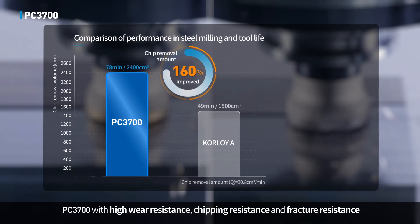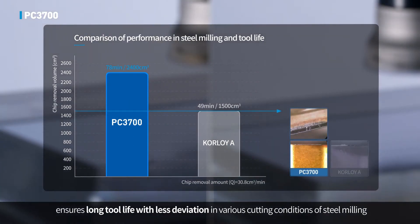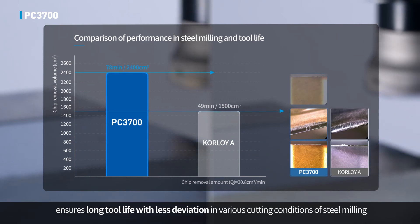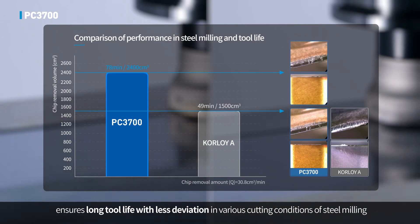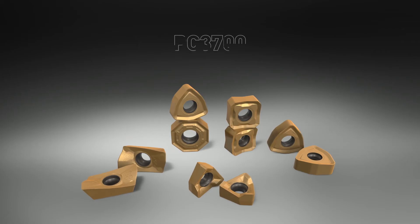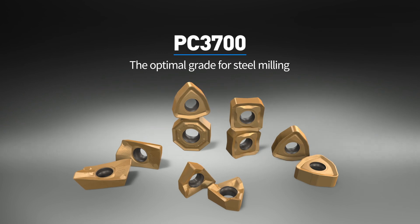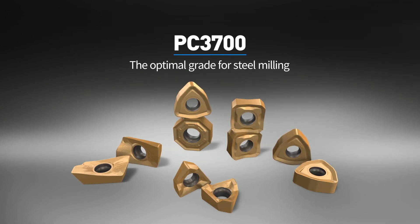PC3700 with high wear resistance, chipping resistance, and fracture resistance ensures long tool life with less deviation in various cutting conditions of steel milling. The optimal grade for steel milling: PC3700.